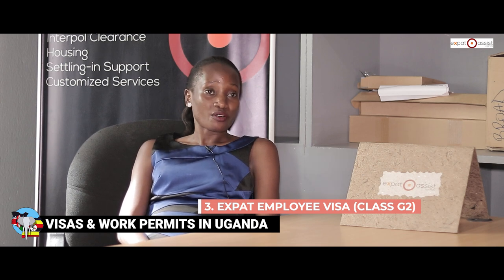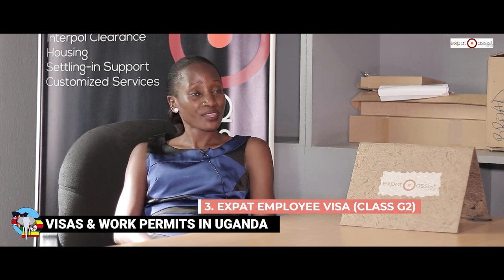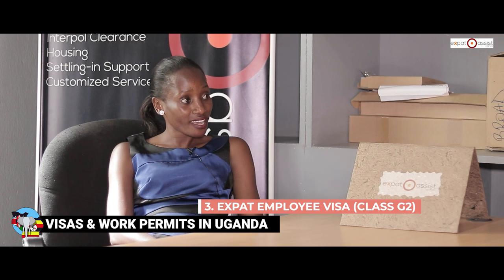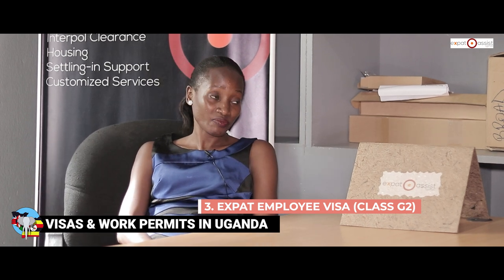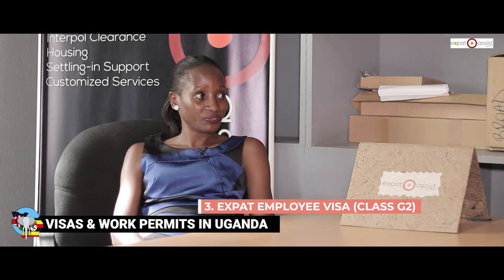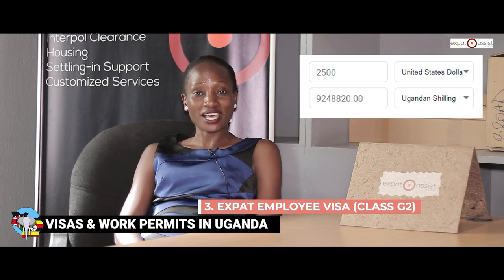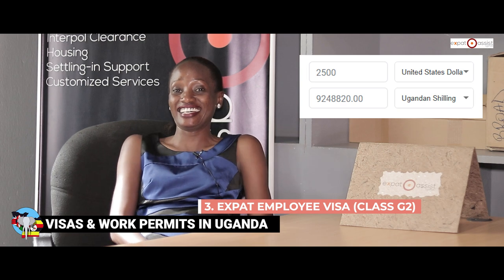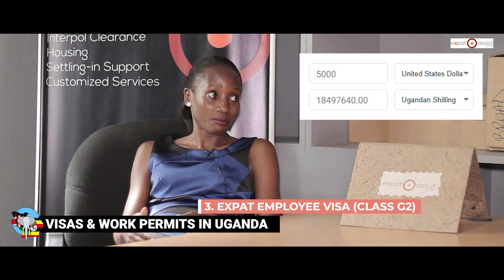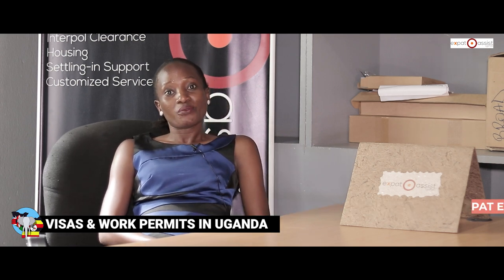Then we have the expert employee visa, called Class G2. Most expatriates employed in Uganda go for this visa, which requires a job contract, appointment letter, and certified graduate certificate. It can be applied for one to three years. The cost reduces as the years go by: one year is $2,500, two years is $4,000, and three years is $5,000 — it doesn't double because it's a visa most companies apply for on behalf of their employees.